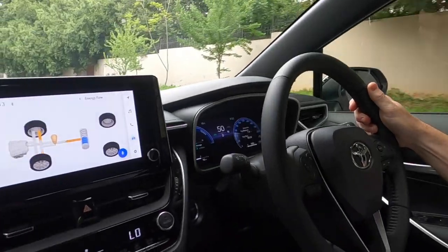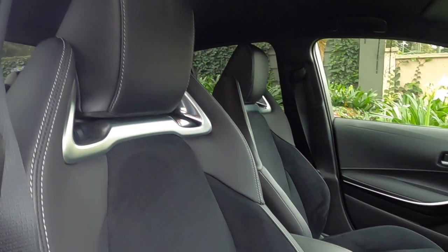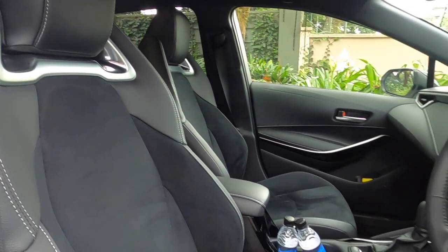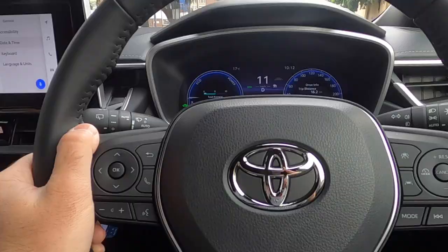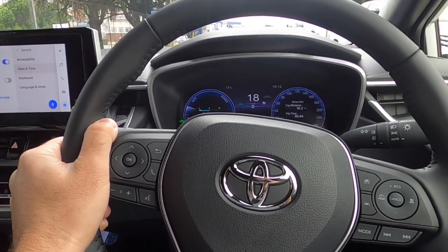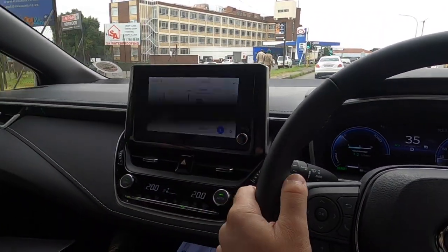It feels very premium, very nice. I love these hip-hugging supportive bucket-style seats, and of course the fifth generation hybrid electric drive means you pull away in complete silence. You're also getting a range displayed up here of some 950-odd kilometers.